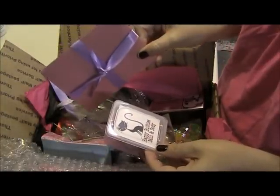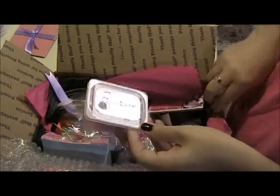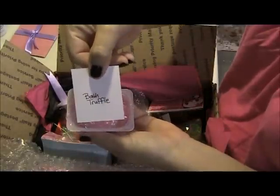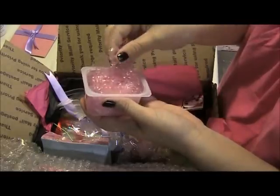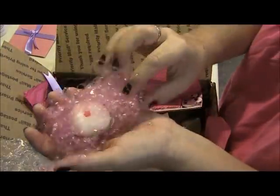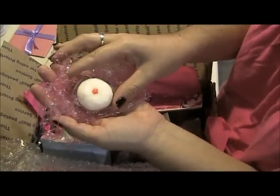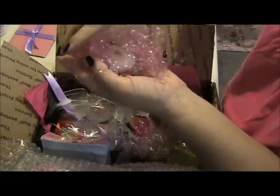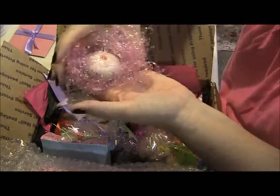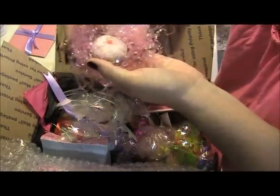She's got a cute little card here, wrapped up. I'll open that up and read it in a little bit. First thing she sent was a bath truffle. I don't know what that is. Oh, how cute is that? My guess is just like a little bath bomb — super cute. That smells really good. I don't know what the scent is; it smells kind of orangey. Super cute.